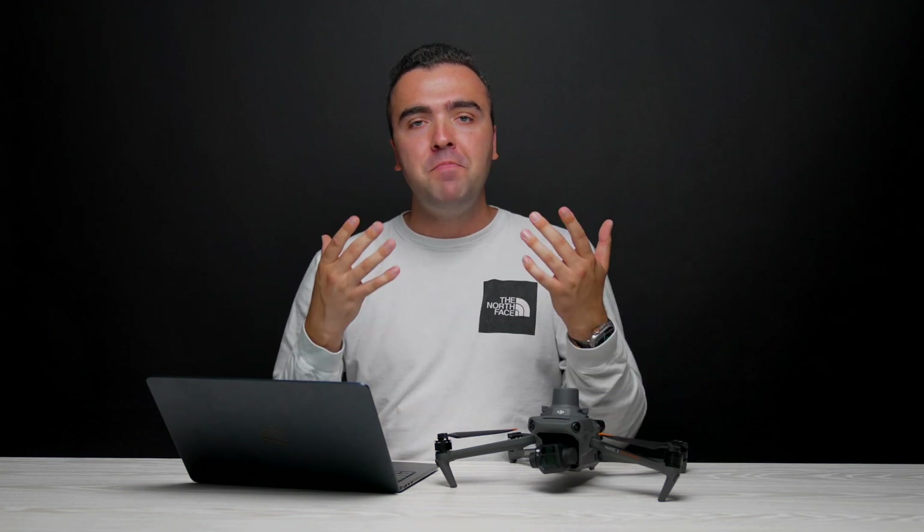I'm super happy that DroneDeploy is finally complete for the Mavic 3 Enterprise, making this drone even more powerful than it already was. Thank you guys so much for watching. Let me know your thoughts on DroneDeploy and the Mavic 3 Enterprise in the comments below, and as always, I'll talk to you later. Peace!